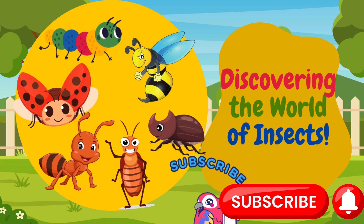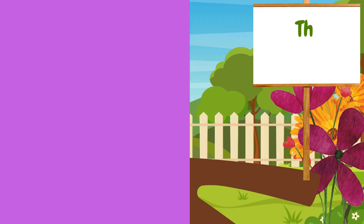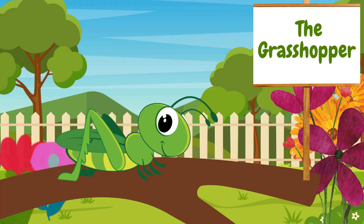Hello, friends. Today we're going on a fun adventure to meet some amazing insects. Look, it's a grasshopper.